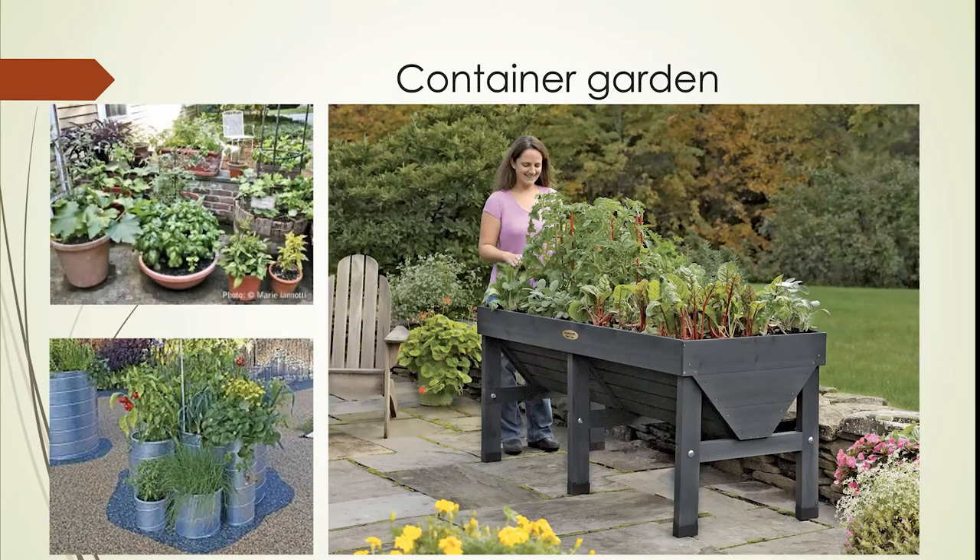Metal containers are certainly very attractive, though they tend to be somewhat more expensive. So you match your approach to what you've got available around you.